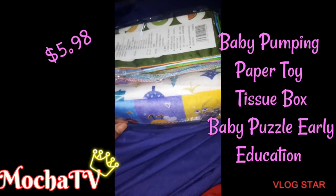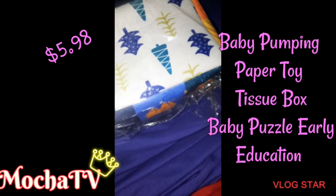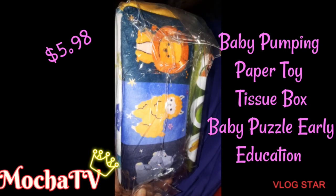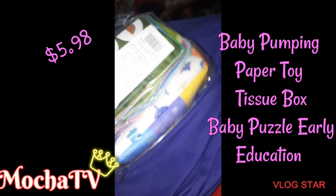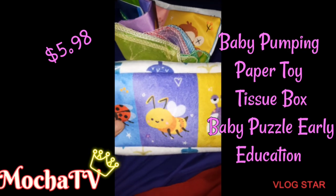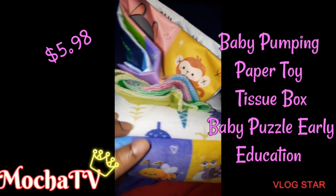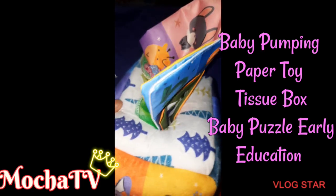I could do a whole video on just that item by itself. But the next item is this baby pump and paper tissue box puzzle toy for early education. It is $5.98 because my baby loves to have paper parties, so I thought this would be the perfect toy for her. This is what it looks like out of the wrapper, and y'all — she loves it. She plays with it all the time.